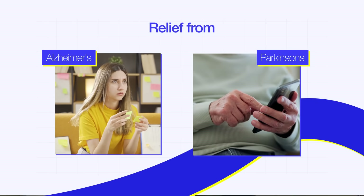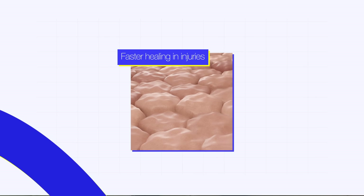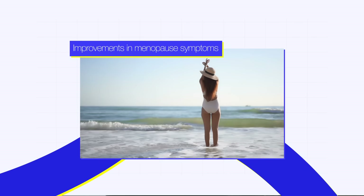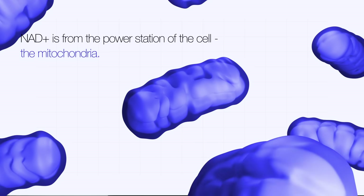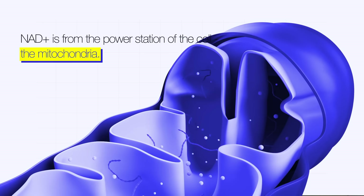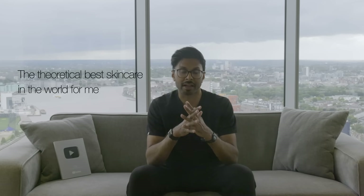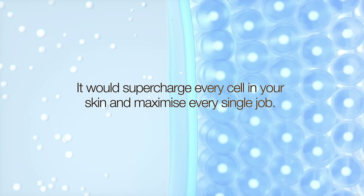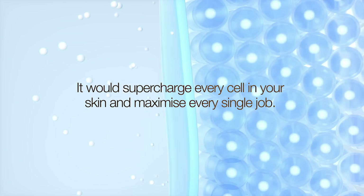I personally have seen in my clinical experience things like relief from Alzheimer's disease, Parkinson's, multiple sclerosis, faster healing from injuries, improved sleep immediately, faster growing hair and nails, improvements in menopause symptoms, and much more. The reason this happens is because NAD+ is from the power station of the cell, the mitochondria. The theoretical best skincare in the world for me is an NAD+ cream because it would supercharge every cell in your skin and maximize every single job that they have to do.